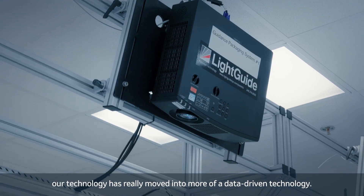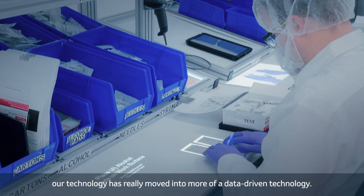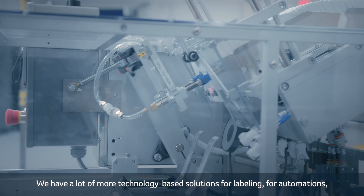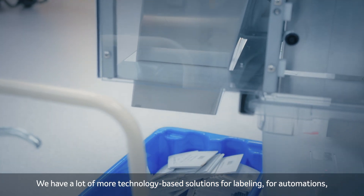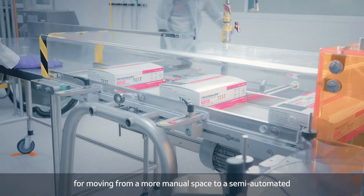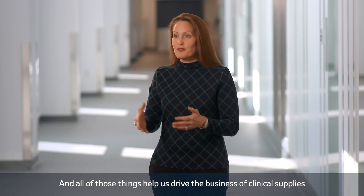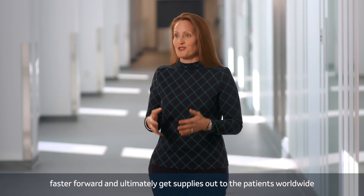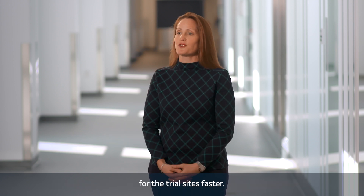In addition, our technology has really moved into more of a data-driven technology. We have a lot more technology-based solutions for labeling, for automations, for moving from a more manual space to a semi-automated or a fully automated space. And all of those things help us drive the business of clinical supplies faster forward and ultimately get supplies out to the patients worldwide for the trial sites faster.